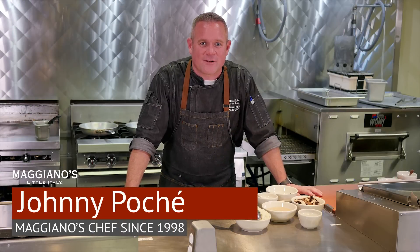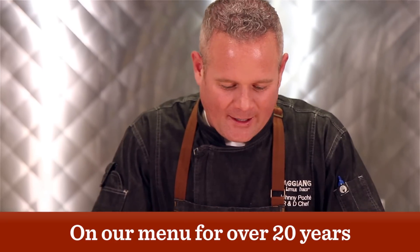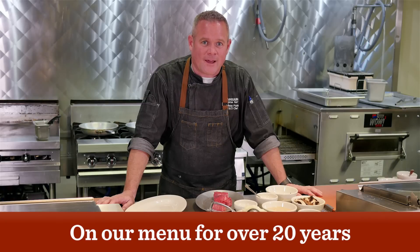Hello folks, today I'm going to be showing you one of Maggiano's little hidden gems on our menu. It's been around for many years. It's one of our number one sellers. It's our center cut beef medallions.